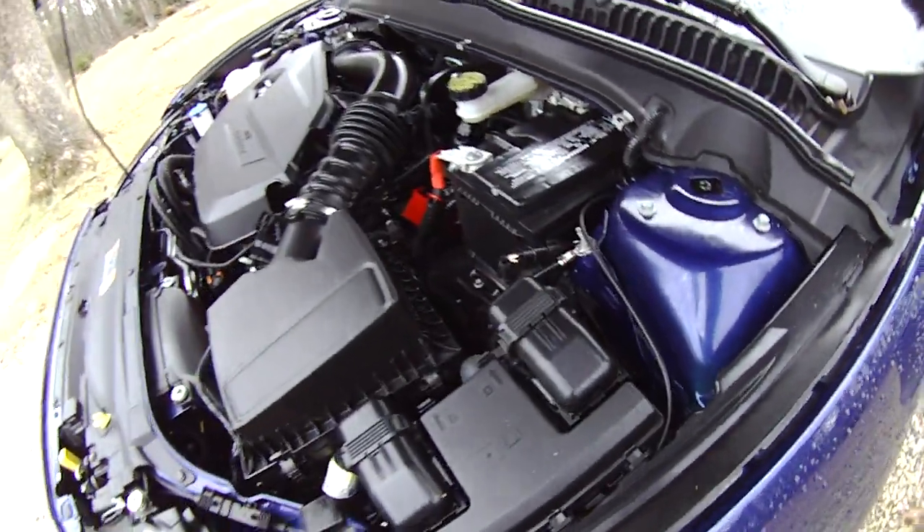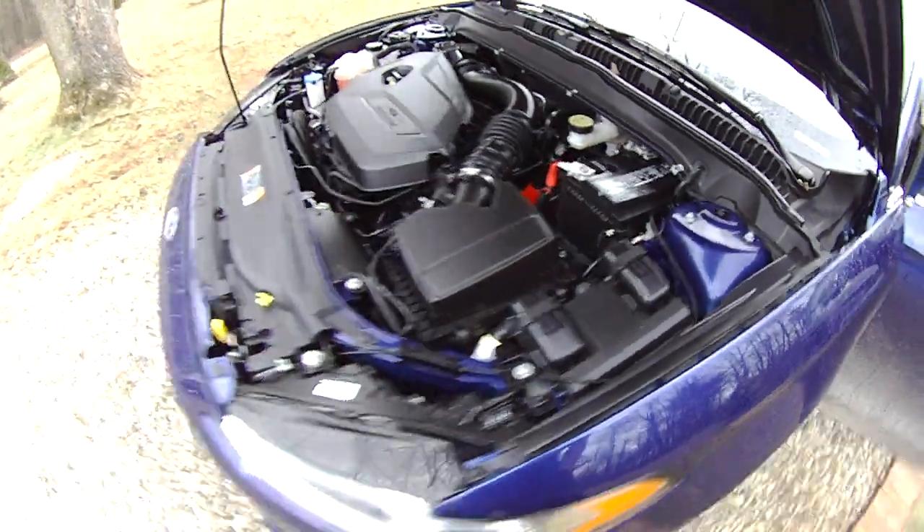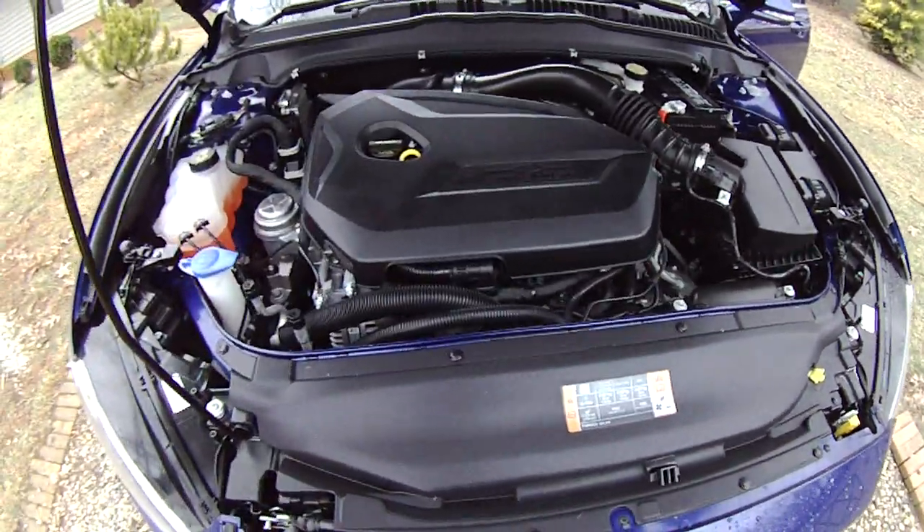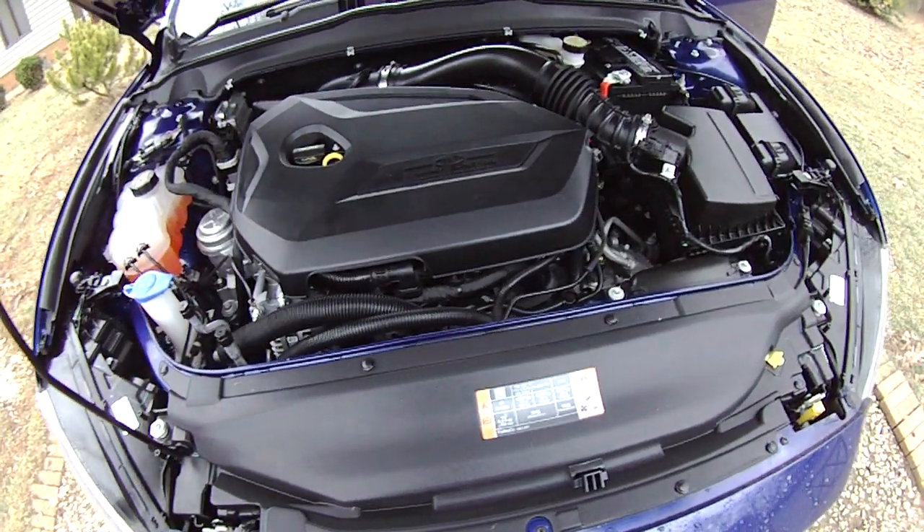You can't see the turbo, but this engine does have a turbocharger. A lot of these new four-cylinder engines have turbos to improve performance without hitting you with a gas mileage penalty.